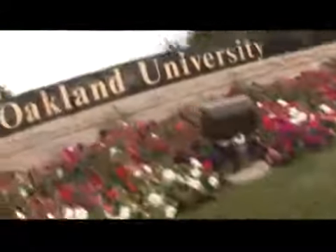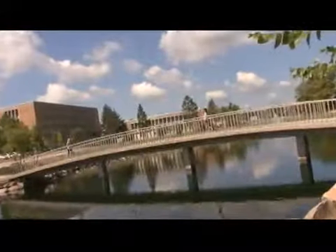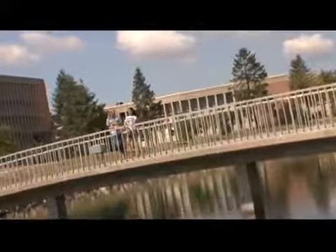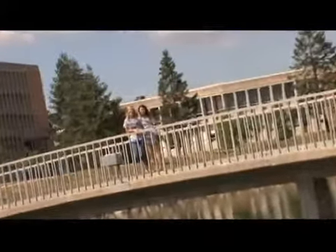Dig deep, do your research, and find out what it's all about at Oakland University. Well, thanks so much for joining us today. I hope you had a blast touring through campus with me and Shayna, even though I had to do it all by myself. Aww, I missed you too. See you guys next time.